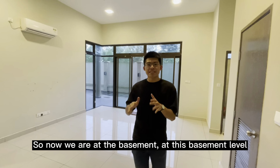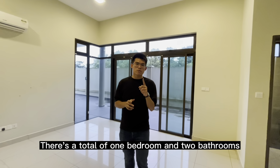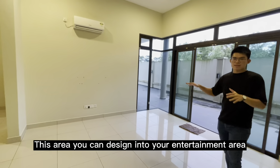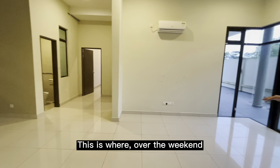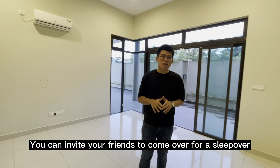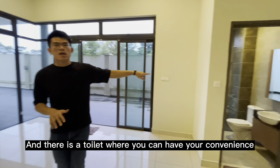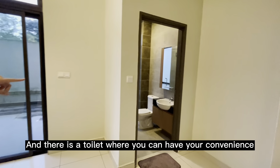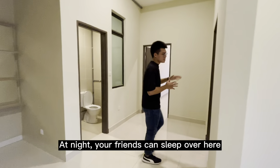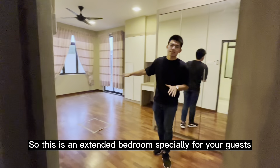So now we are at the basement area. At this basement level, there's a total of one bedroom and two bathrooms. This area you can design into your entertainment area — over the weekend, you can invite your friends to come over for a sleepover. Here can be your games room. Here is the toilet where you can have your convenience, and at night your friends can stay over here. So this is an extended bedroom specially for your guests.